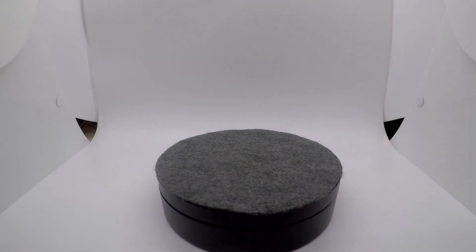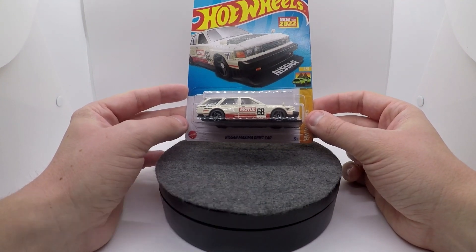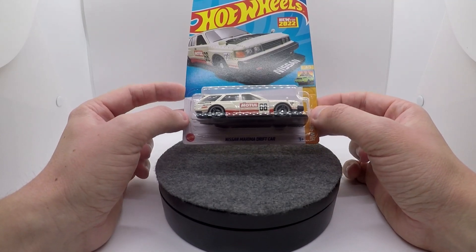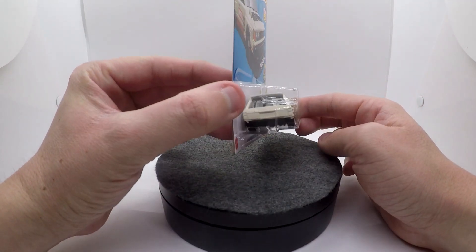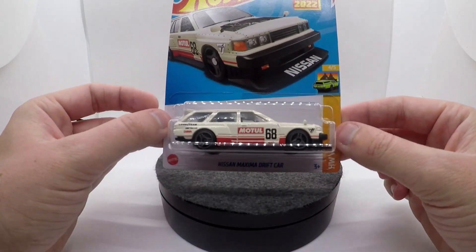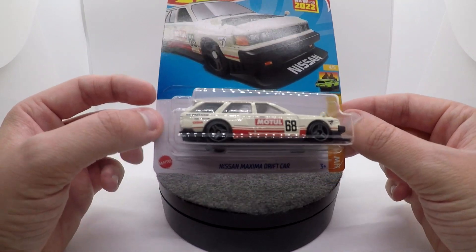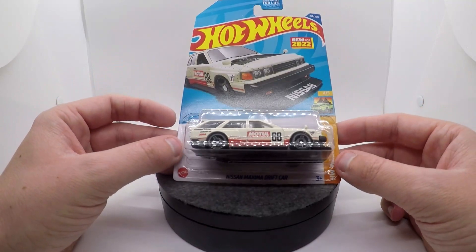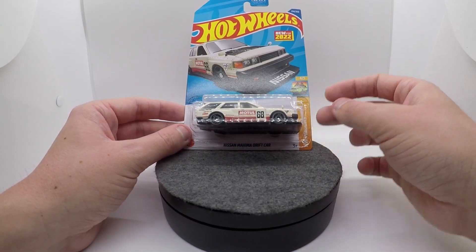Coming in 23rd we have the Nissan Maxima drift car. Kind of the same deal as the Volvo 240 — had this been just a stock Nissan Maxima I probably would have picked it up and enjoyed it, but being highly modified and highly customized, it's not my cup of tea. That said, the actual execution is pretty good — the new wheels are cool, the deco itself is pretty nice — but overall not anything I was excited for, not my style of car, so I have to put it in 23rd.